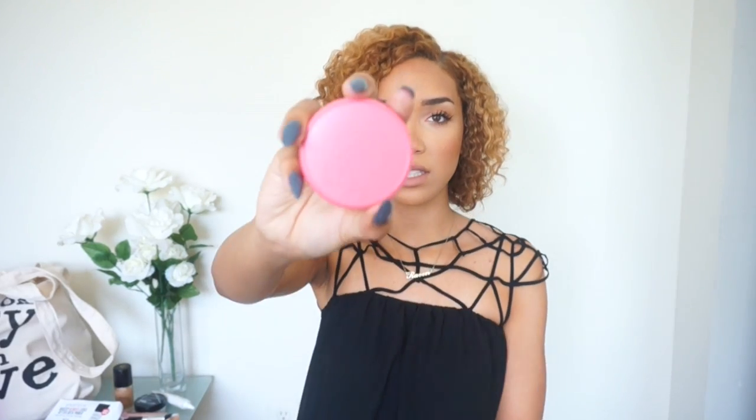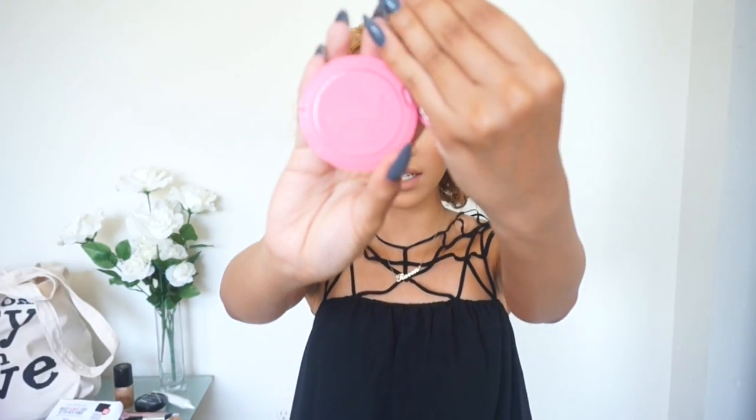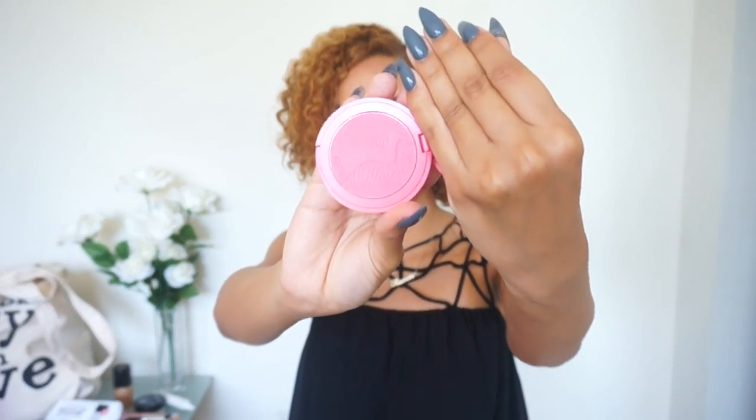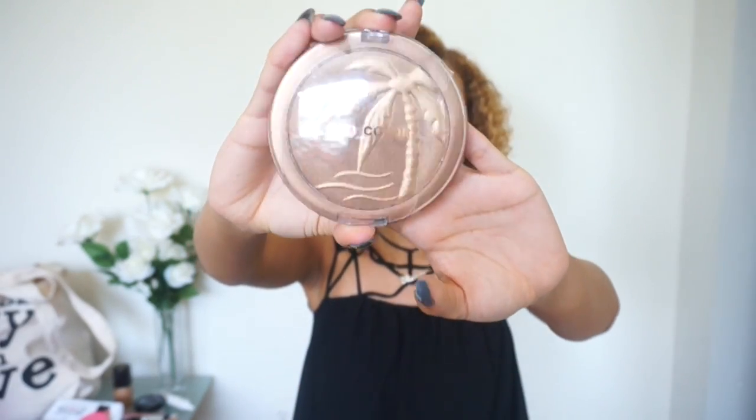Another Tarte product is this little blush called Fearless — just a nice rosy-toned blush, so this will probably be really pretty. Then it came with a City Color Bronzer in Sunset. Also came with a Bare Minerals eyeshadow — this is really big for eyeshadow, like blush size. I'm not sure if this is a quad. So it's got this really cute matte black packaging.